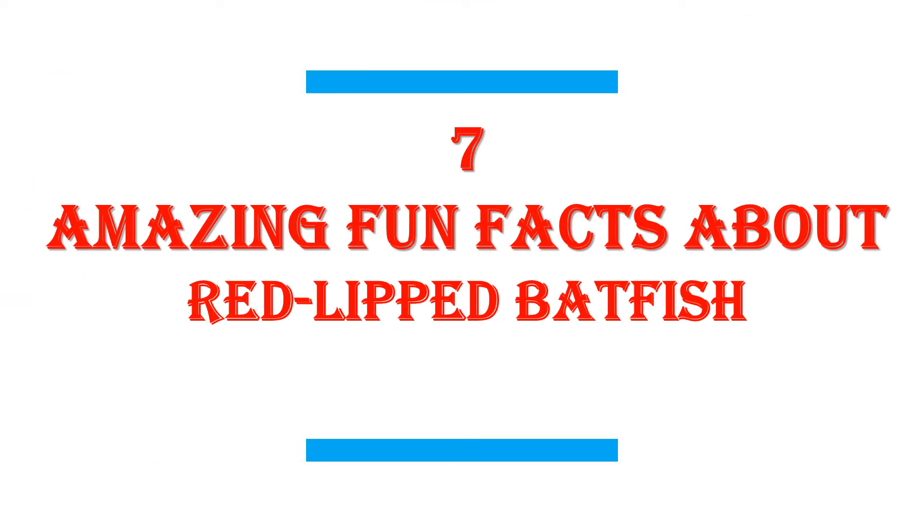In this video I will share with you 7 Amazing Fun Facts About the Red-Lipped Batfish.